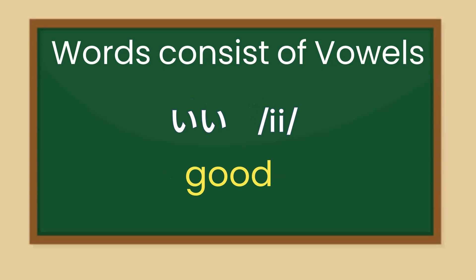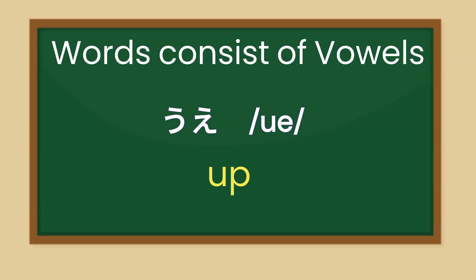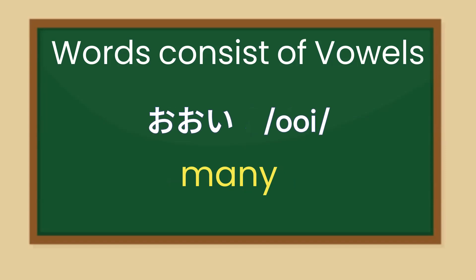Good. Good. Good. Say. Good. House. Up. Your. Painting.